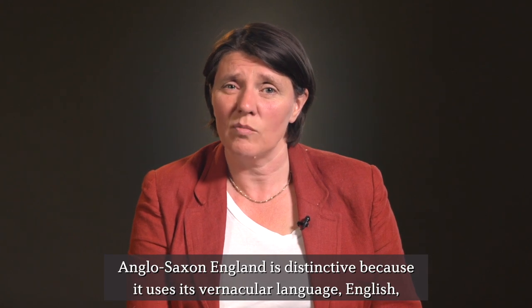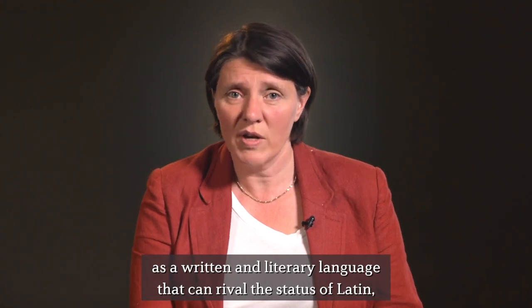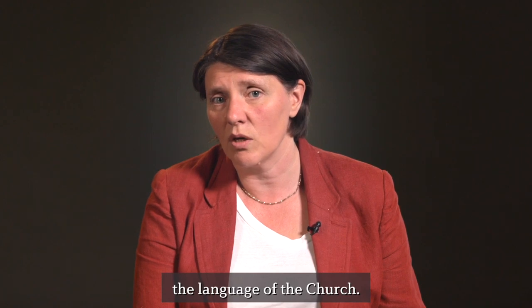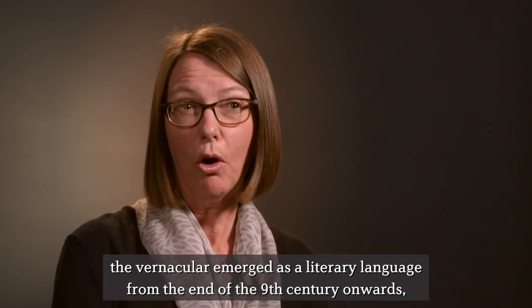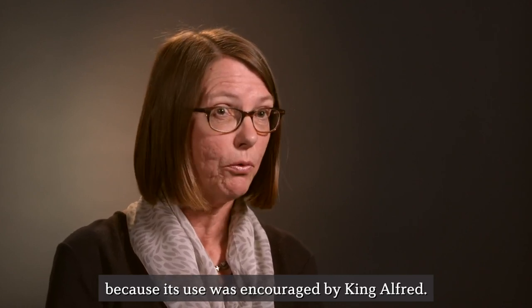Anglo-Saxon England is distinctive because it uses its vernacular language, English, as a written and literary language that can rival the status of Latin, the language of the church. In the Anglo-Saxon kingdoms, the vernacular emerged as a literary language from the end of the 9th century onwards, because its use was encouraged by King Alfred.